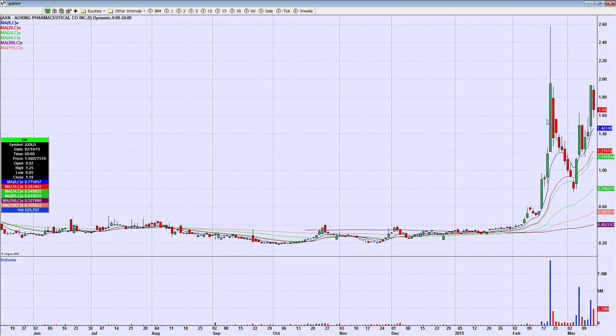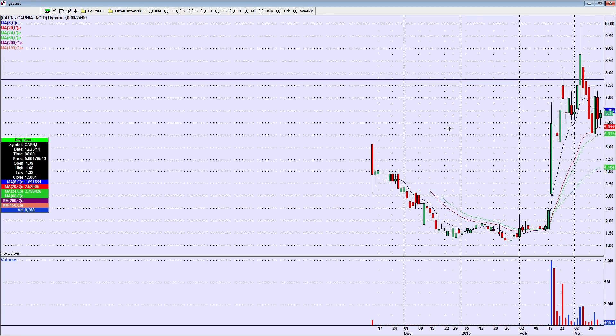Another cheapie, AXN. Gave a great move on Thursday, and then Friday came down a little bit on lower volume. This is one you just want to keep on watch every day, because every once in a while it just really gets going. It may need to come in another day, get back down to that eight-day, but I really want to watch that one all week.